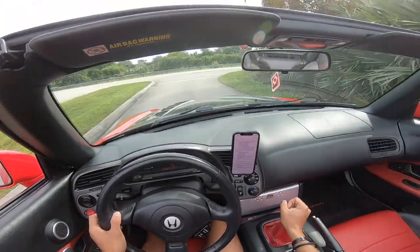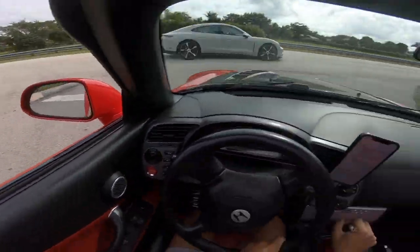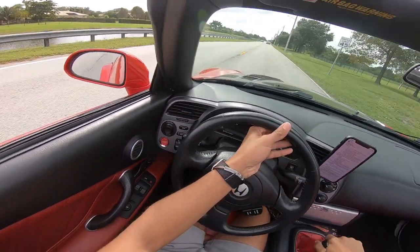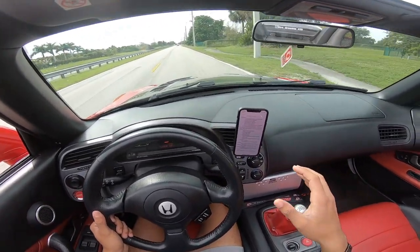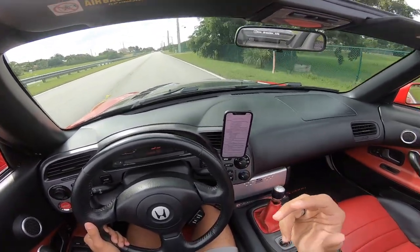I'll try talking pretty loud because this car is very, very loud. But yeah, I'll try talking loud so you guys can hear me. I am still in a break-in period so I can't do full pulls and all that stuff just yet — trust me, I would have if I could.